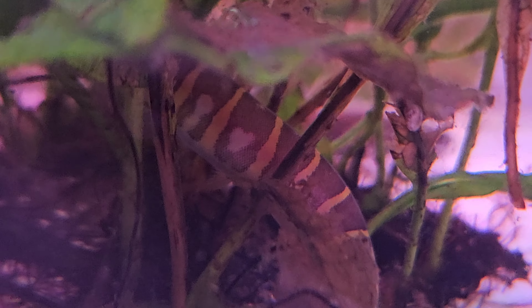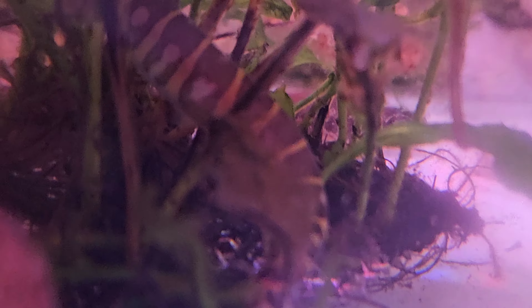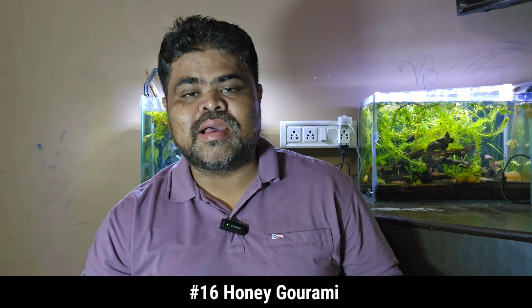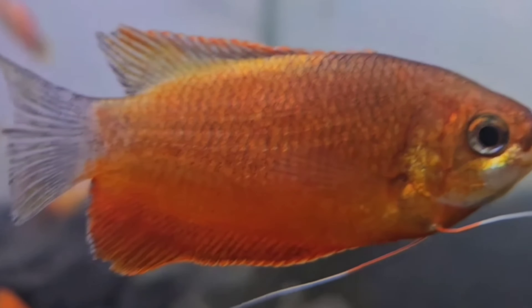The fifteenth tank mate is kuhli loach. Kuhli loaches are small, eel-like fish that grow to about 3 to 4 inches. They are peaceful bottom dwellers that enjoy burrowing in the substrate. Kuhli loaches prefer tropical freshwater conditions with temperatures between 75 to 86 degrees Fahrenheit and should be kept in groups of at least three. They are nocturnal and help keep the tank clean by scavenging for food at night.